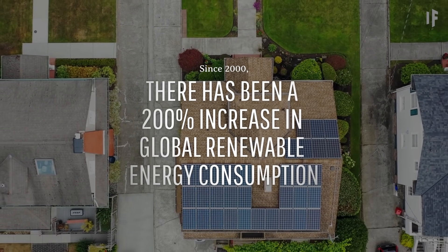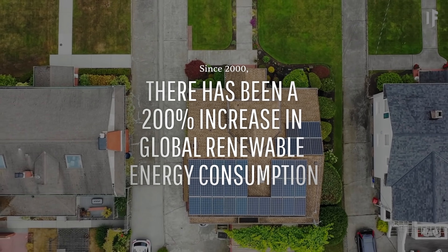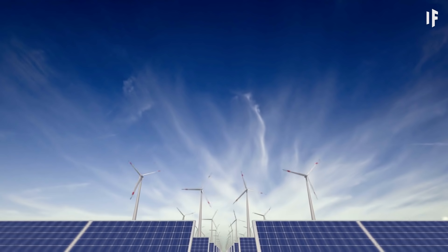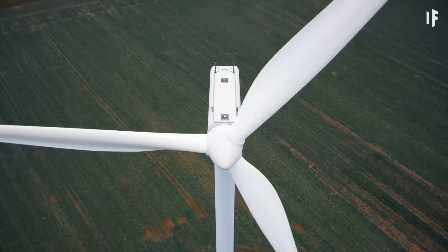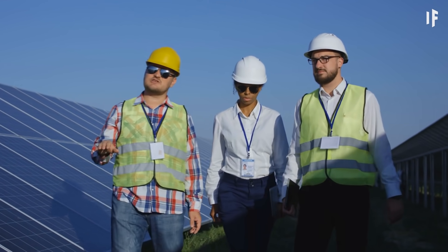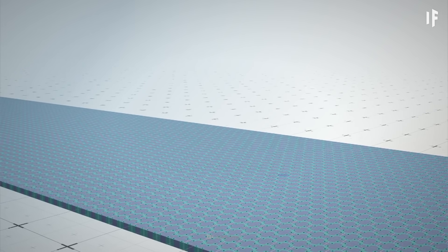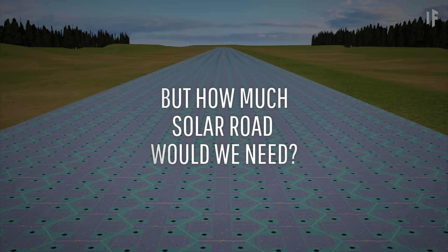Since the year 2000, there has been a 200% increase in global renewable energy consumption. However, in 2019, of the 17,000 terawatt-hours of renewable energy created globally, only 3% came from solar. Turning our abundance of roads into energy-creating thoroughfares could move solar to the fast lane for renewable sources.